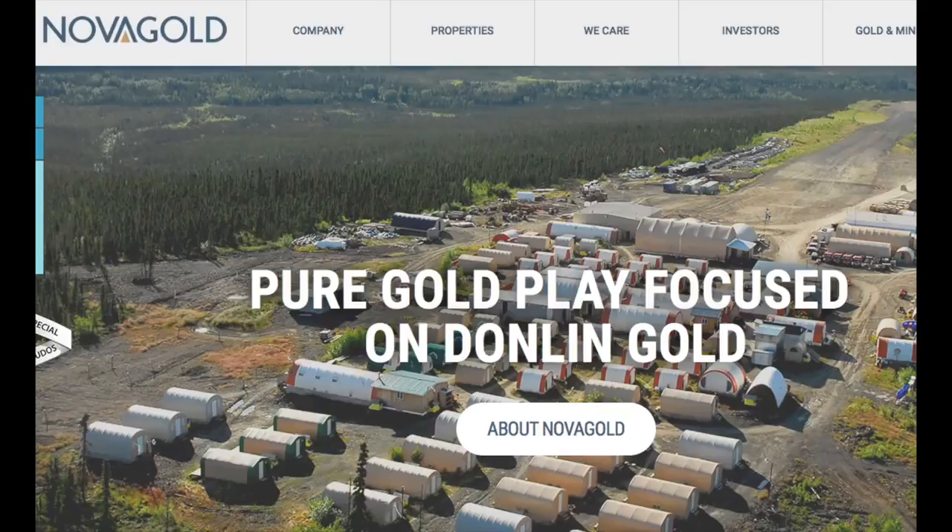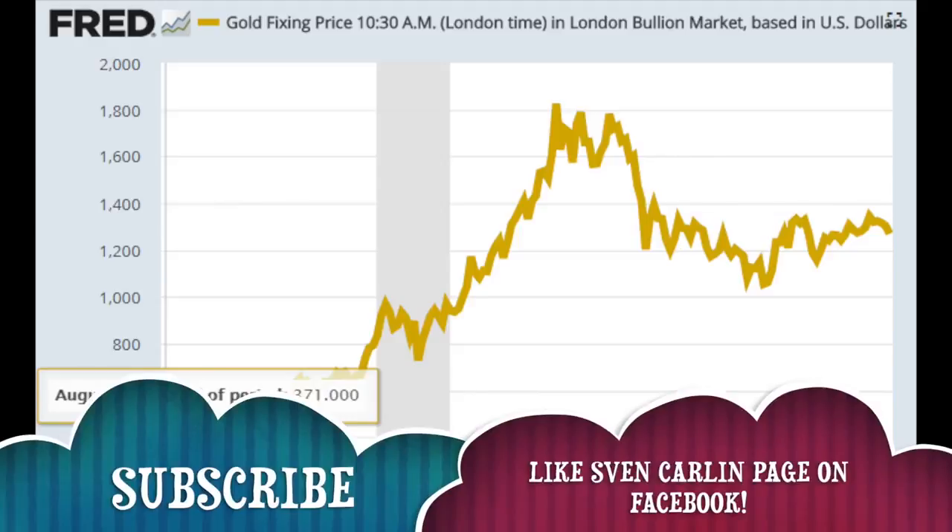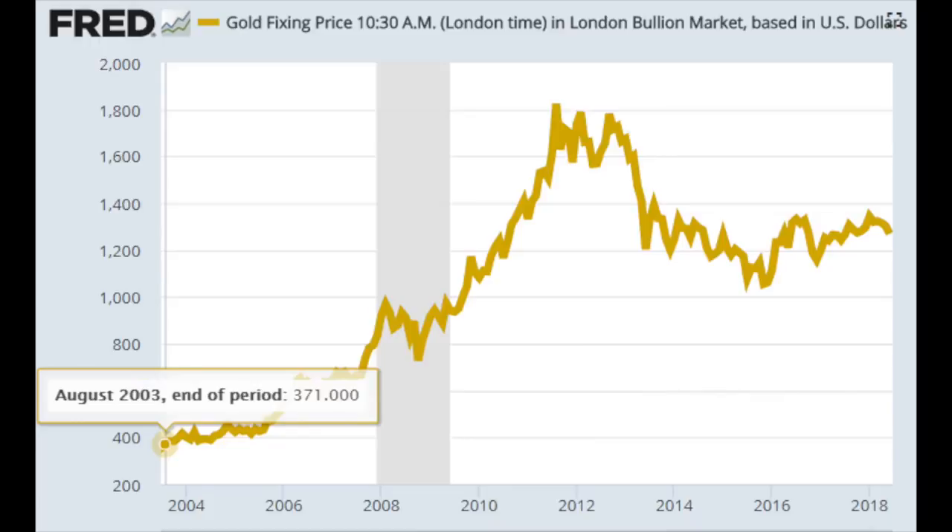Let's look at another position: Nova Gold Resources. Most people are focused on short-term gold price movements — I've had a lot of comments about gold dropping from $1,350 to $1,250. But let me show you the long-term gold chart. If we go back 15 years, gold prices were below $400 per ounce, then they went up to $1,800, and now they're around $1,200. If you were concerned about gold going from $400 to $370 — a 10% decline — you would have missed the biggest run-up in gold from 2002 to 2012.